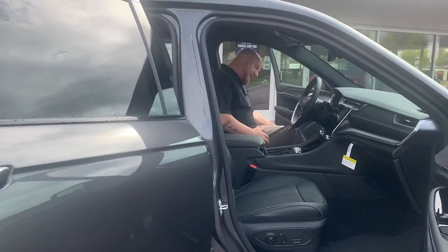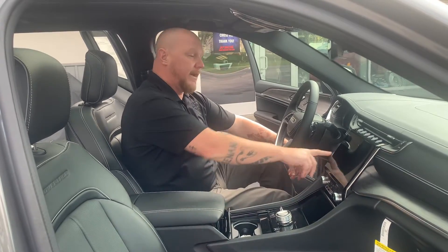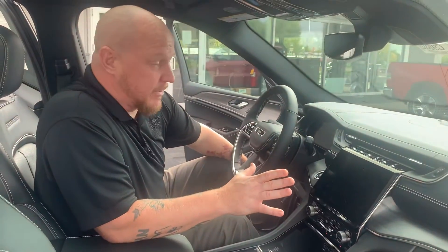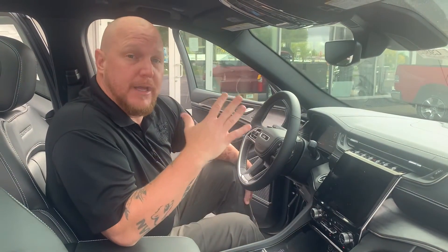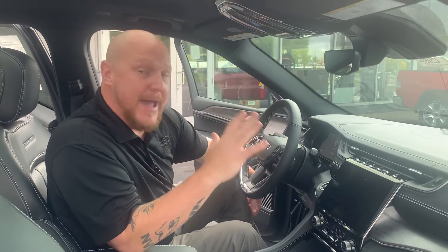So as you hop in the front seat, this is a nice NAPA leather. This is an Overland trim level, so one of the upper trim levels — very nice. We're looking at a brand new 10.1-inch Uconnect 5 screen. It's totally updated. Not only that, but you get an awesome 19-speaker high-performance McIntosh stereo.